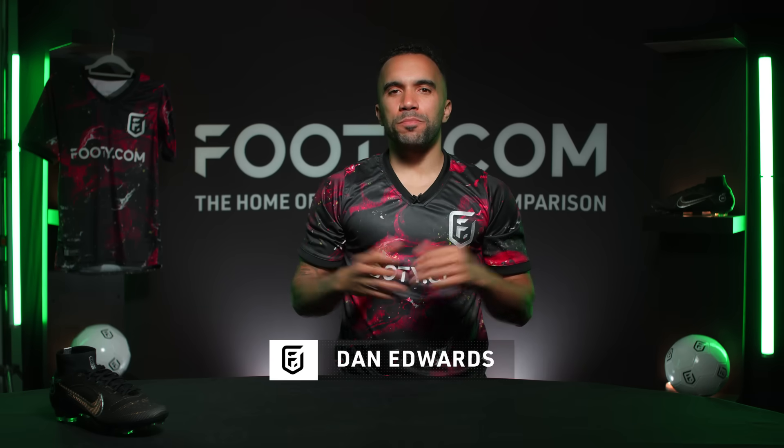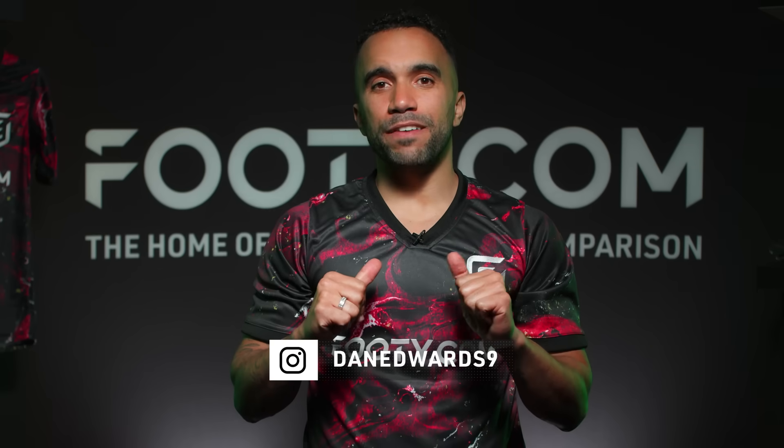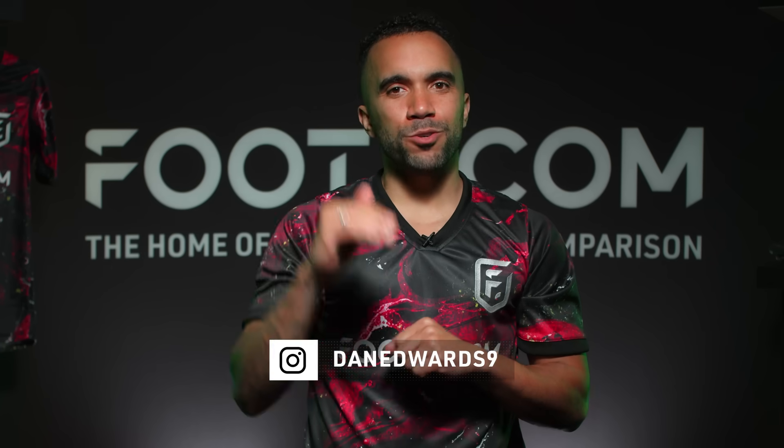Hello and a warm welcome from the Footy.com studios. You ask, we deliver — and the question you ask the most is: what are the best boots around this year? We're going to show you our top five boots and everything you need to know about them.